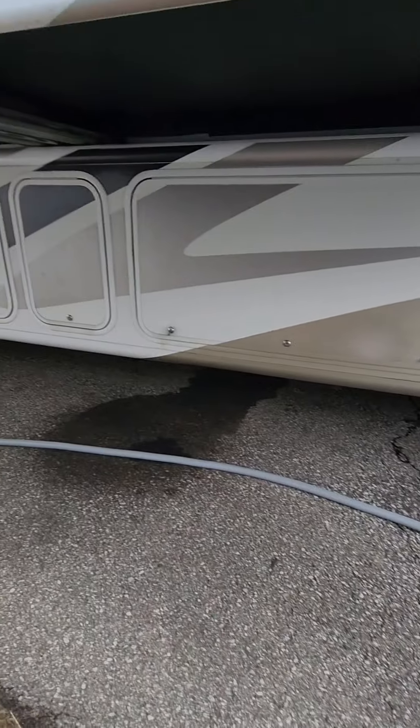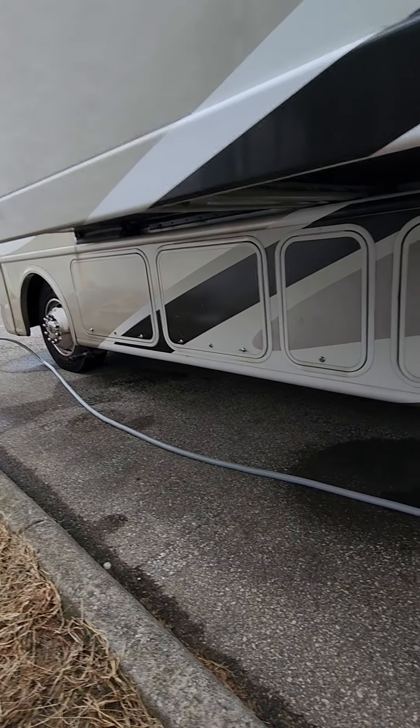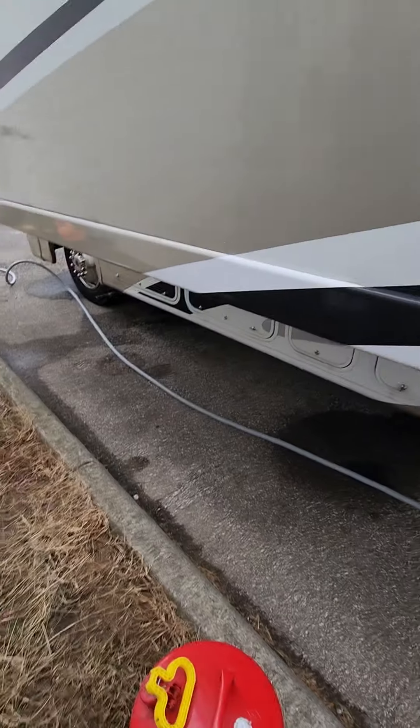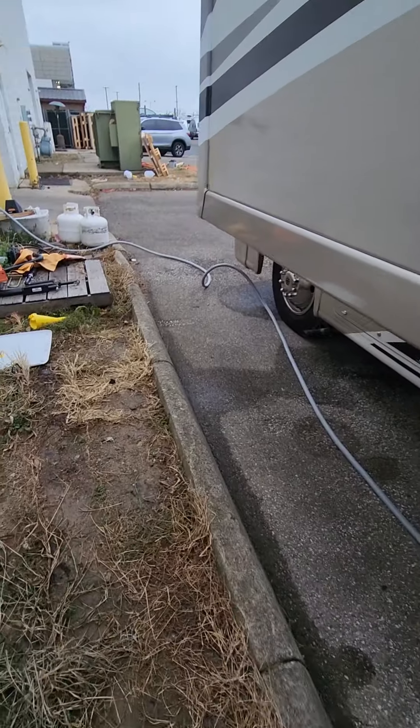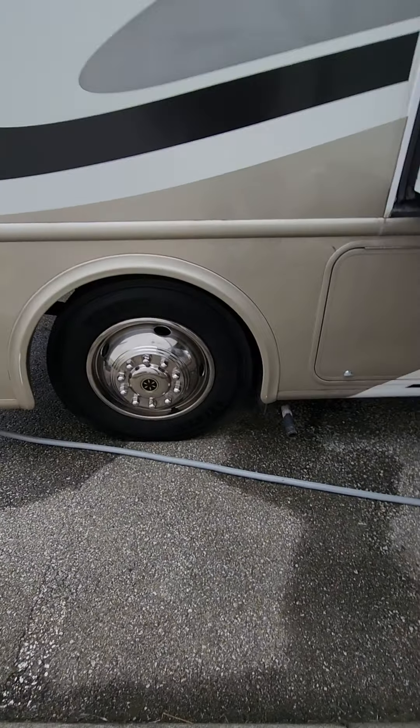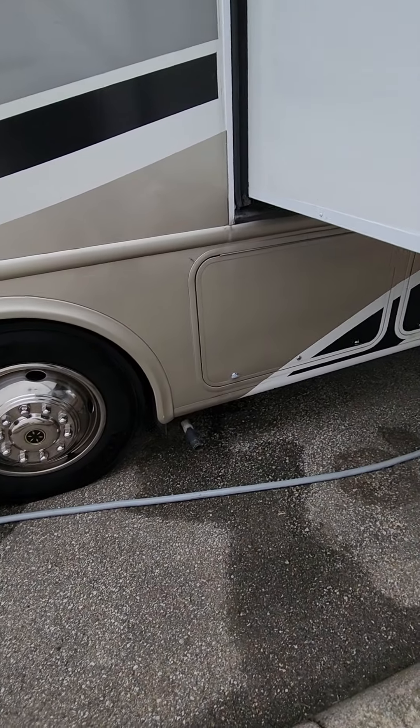Get underneath the slide and there's a bunch more storage too. The only thing I'm not super crazy about — I like how on Class A's a lot of them have pass-through storage — this one does not have that. The tanks are located right there in the middle so it doesn't allow for pass-through storage, but it's still plenty big.